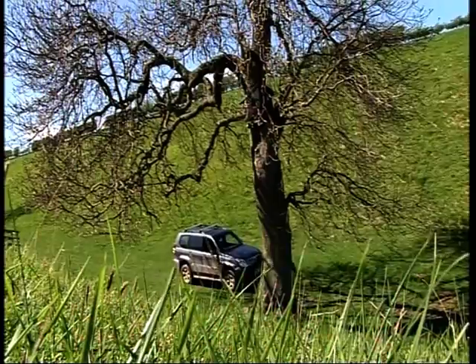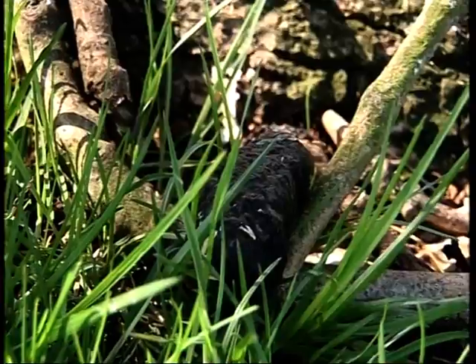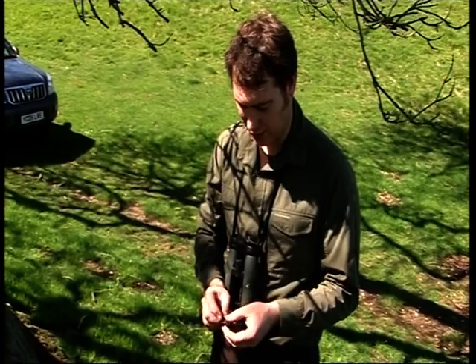But now, almost three years later, thanks to Robert feeding the remaining owls during the long winters, the population is rising again. This is an active box.